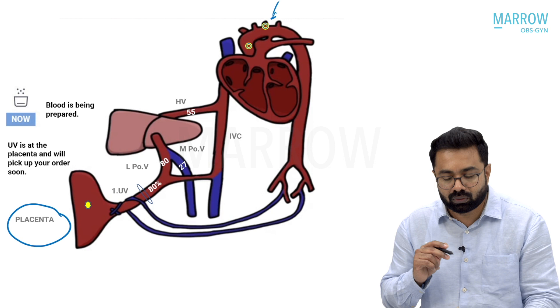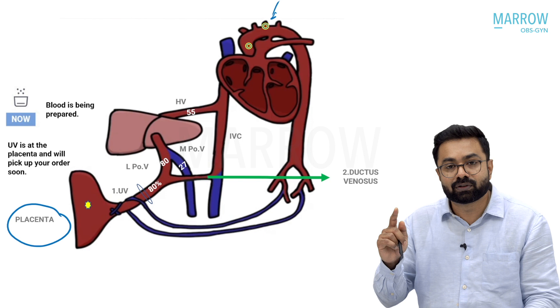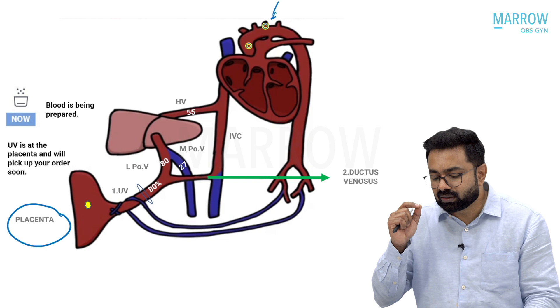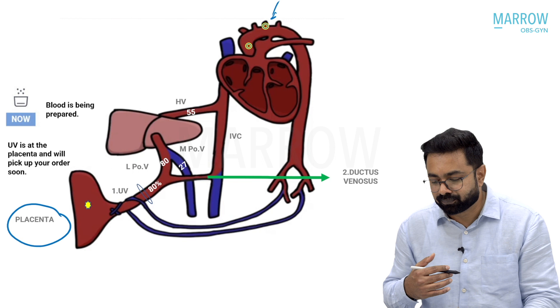That is where the first shunt of fetal circulation comes into play, which is called the ductus venosus. The ductus venosus is the second adaptation unique to fetal circulation — you do not see it in adult circulation. Remember, fetal circulation has five adaptations and three shunts. The first adaptation was the umbilical vein; the second adaptation is the ductus venosus, which is also the first shunt.